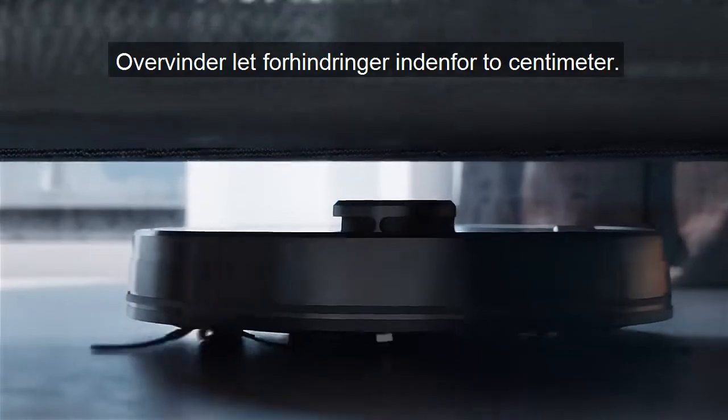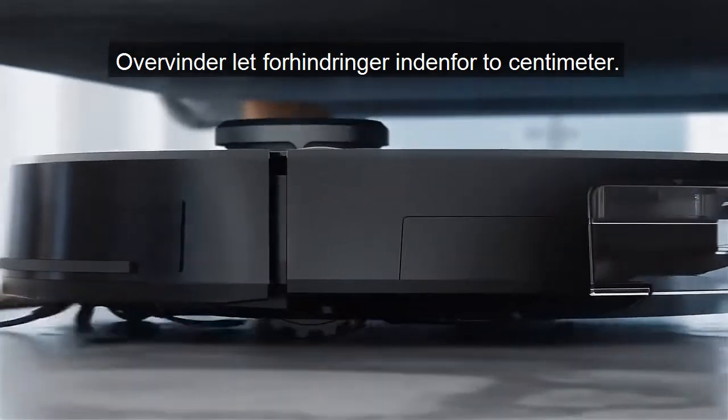Strong Motivation: the vacuum easily overcomes obstacles within 2 cm.